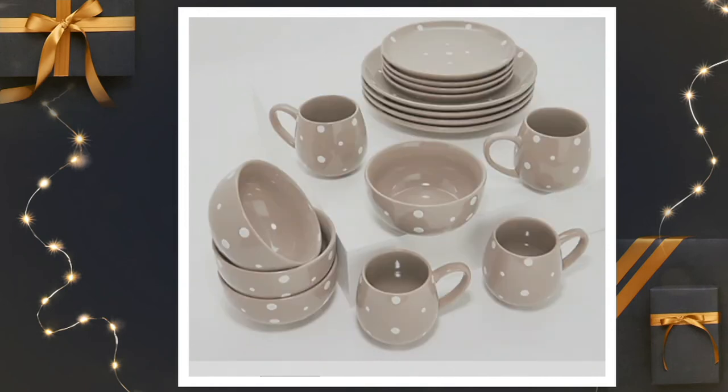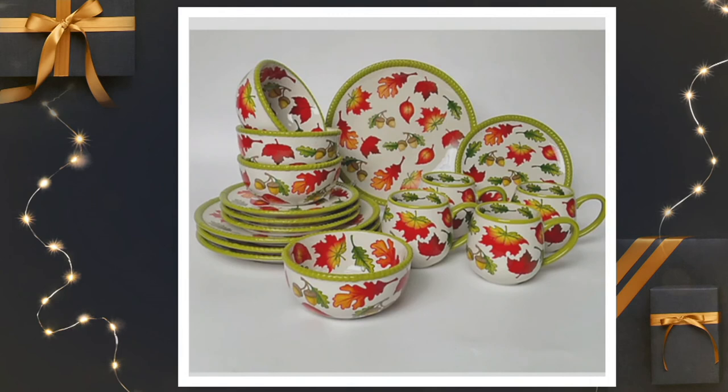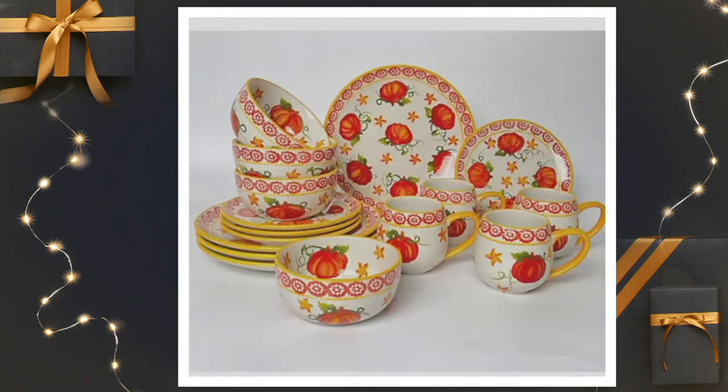We have 300 in gray polka dot and three dozen in taupe. Last but not least in the seasonal, we have Pumpkin Patch and Harvest — 300 of each available. Item number H221-026 — please don't miss out on this amazing offer. It's five easy payments of $12. Lisa Lasort, will you please come back later on too? Absolutely.